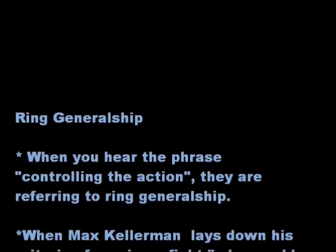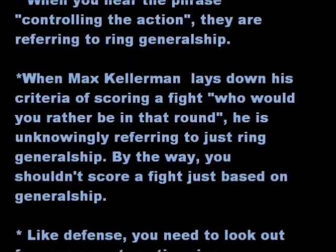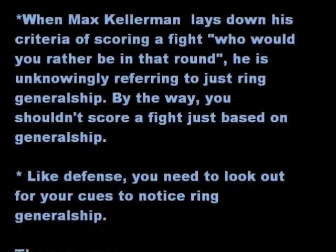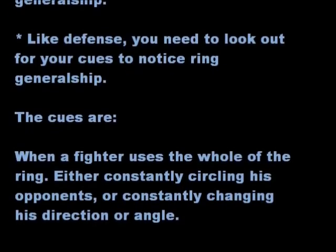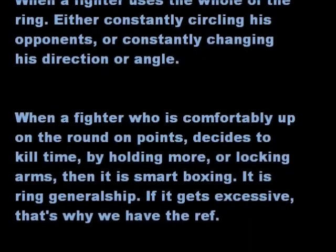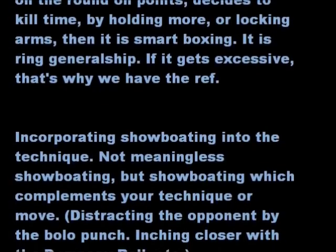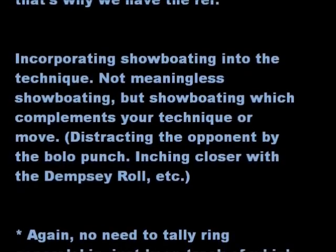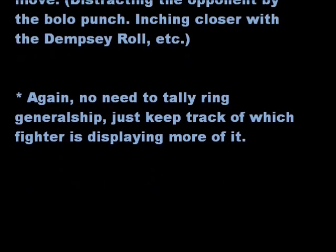Ring Generalship. When you hear the phrase 'controlling the action,' they're referring to ring generalship. You shouldn't score a fight based solely on ring generalship. Like defense, you need to know what cues to look for. The cues are: when a fighter uses the whole ring, either constantly circling his opponent or constantly changing direction or angle; when a fighter who's comfortably ahead on points decides to kill time by holding more or clinching — that's ring generalship, though if it gets excessive, that's why we have the ref; and incorporating showboating into technique — not meaningless showboating, but showboating that complements your move or distracts the opponent. Again, no need to tally ring generalship, just keep track of which fighter is displaying more of it.